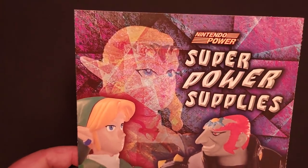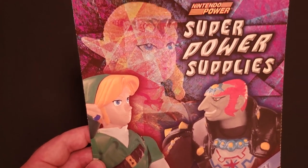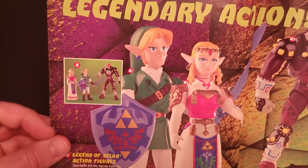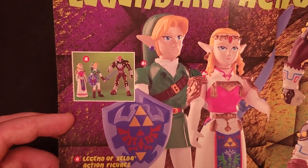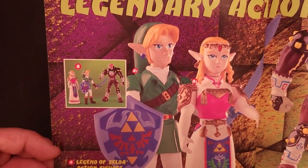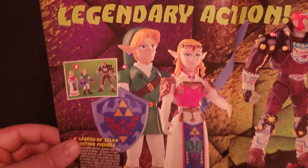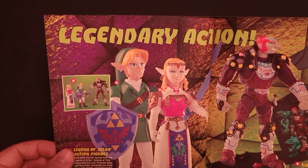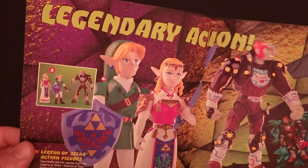Alright, last one — Winter 1998, when Ocarina of Time had arrived. First up: Legend of Zelda Action Figures — Legendary Action. The set of three (Link, Zelda, and Ganondorf) was $14, or you could purchase them individually for $5 each. I did have these as a kid, but I recall I sold them off at one point because I felt there were better Zelda figures available at the time. I kind of wish I held on to them, but what are you gonna do?